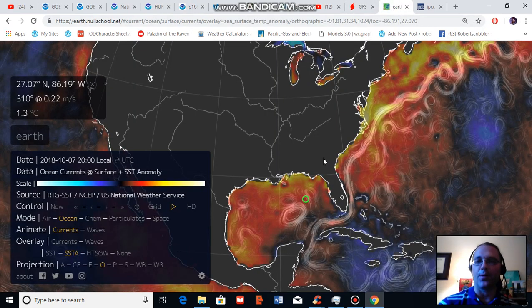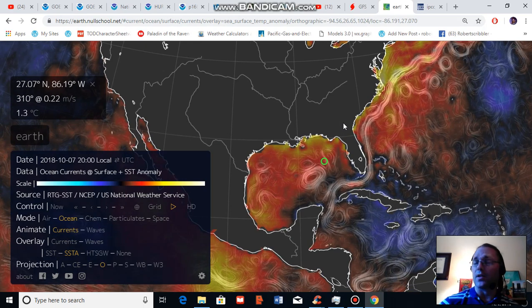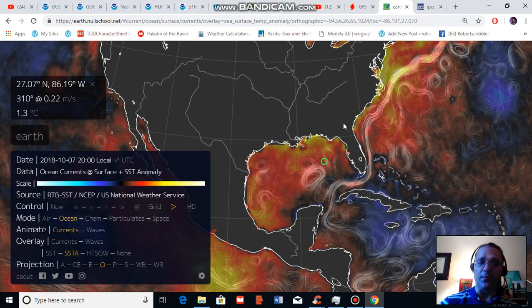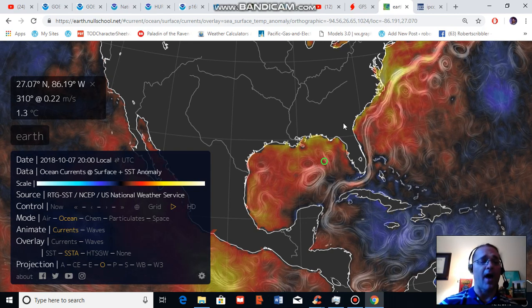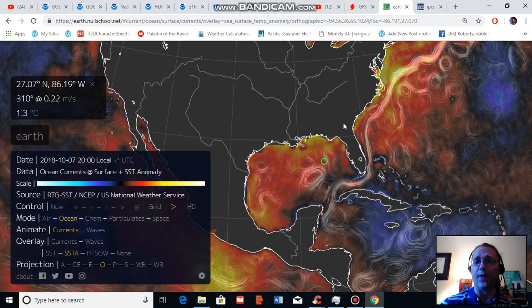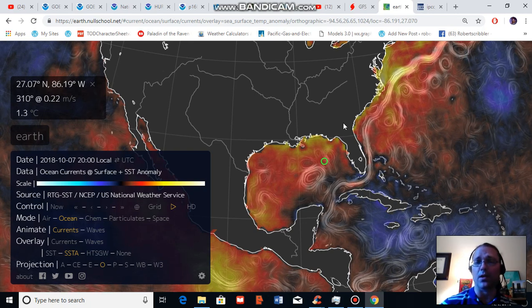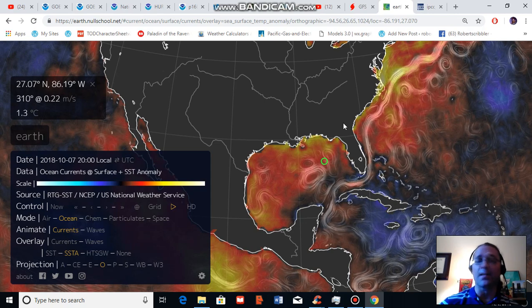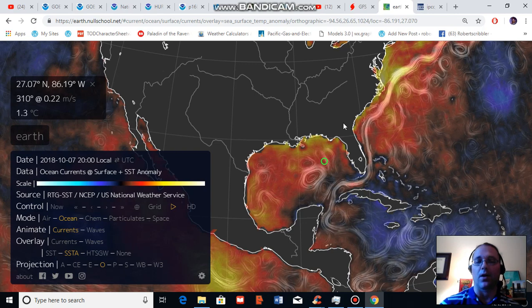I've talked a lot about climate change related influences on hurricanes this year. According to a number of scientists including Dr. Michael Mann, the fingerprints of human-caused climate change are on the extreme events we are seeing now. We have more and more attribution studies showing that various aspects of hurricane intensity are being increased and amplified by effects related to human-caused climate change.